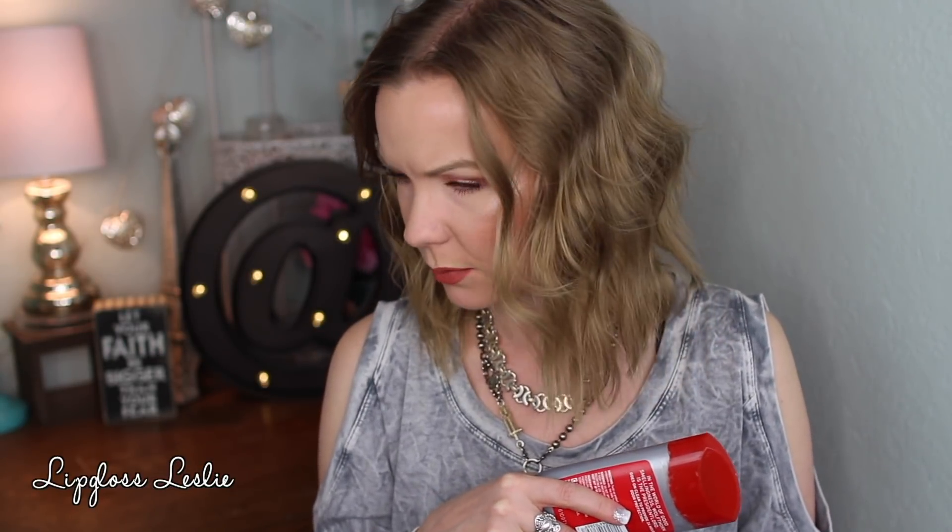This is from Bath and Body Works — the Tutti Dulce Golden Honey Praline Shower Gel. It was from a collection maybe about a year ago. I always have Bath and Body Works shower gels to finish up from a year or two prior that I'm still trying to get through. I also had a Vanilla Bean Noel in here but it walked away.